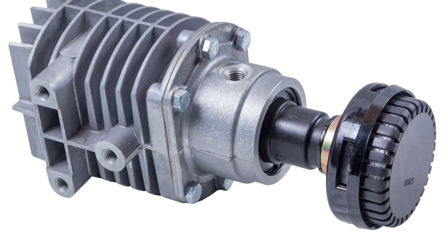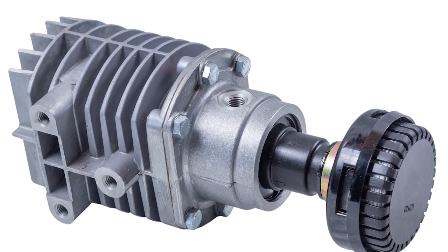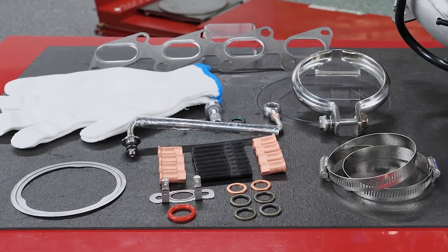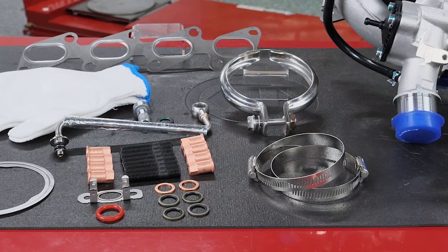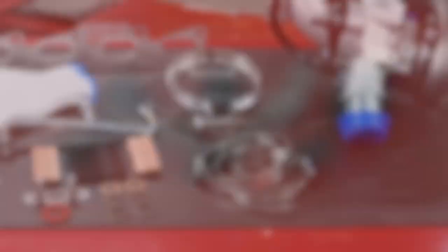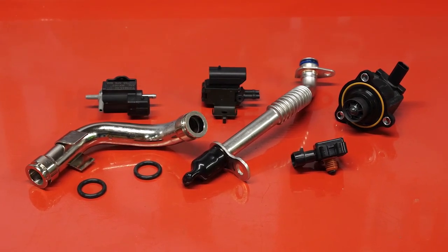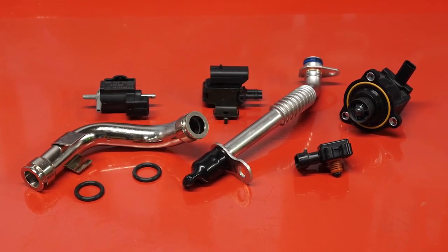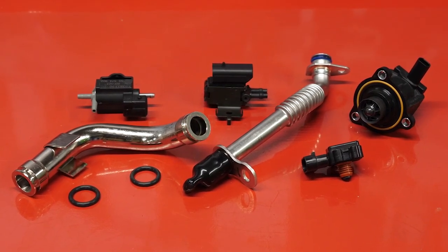We recommend checking that the PCV and oil separator circuits are both functioning properly. Turbocharger kits, like this one from Standard, make replacement a little easier — they already include the required gaskets and hardware needed. Standard's turbo program also includes turbo boost sensors and solenoids, speed sensors, turbo coolant lines, oil drain tubes, oil lines, and charge air coolers.